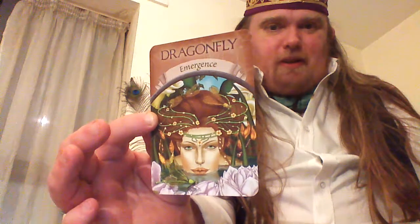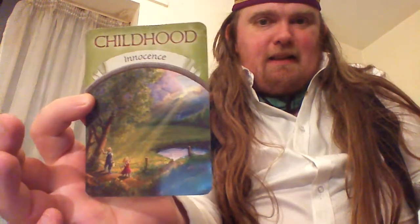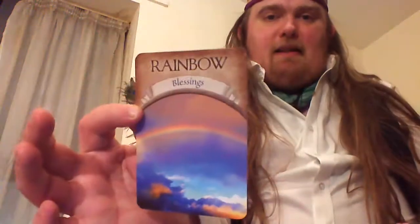Dragonfly — Emergence. It's a good selection of artwork with this deck. Childhood — Innocence. Looking up at a ray of light. Lotus Flower — Unfolding. Rainbow — Blessings. I really like the colouration on a lot of these cards.